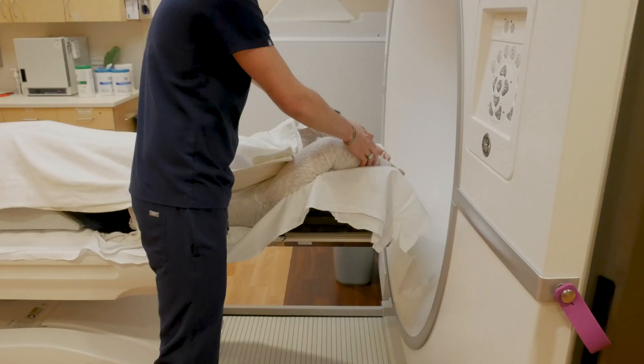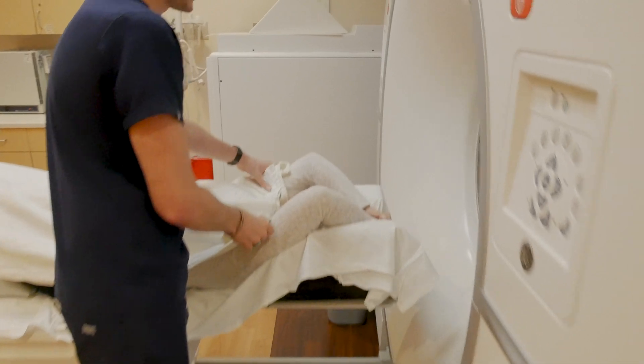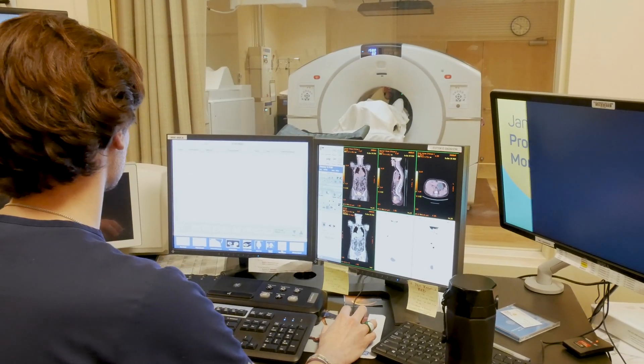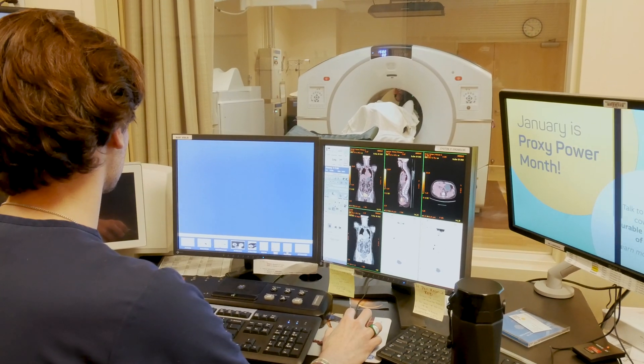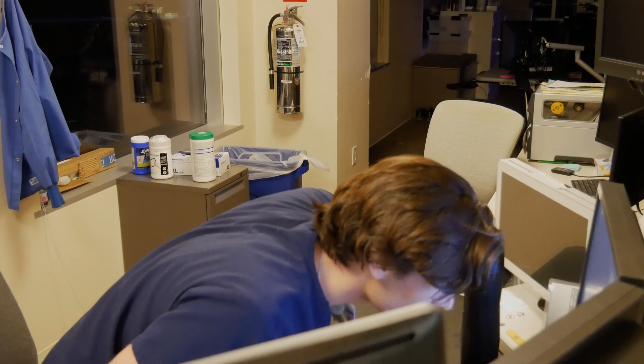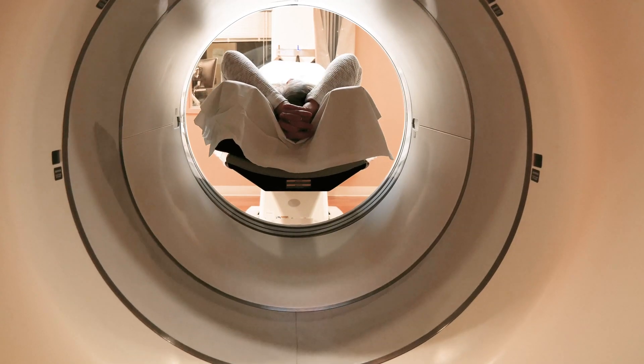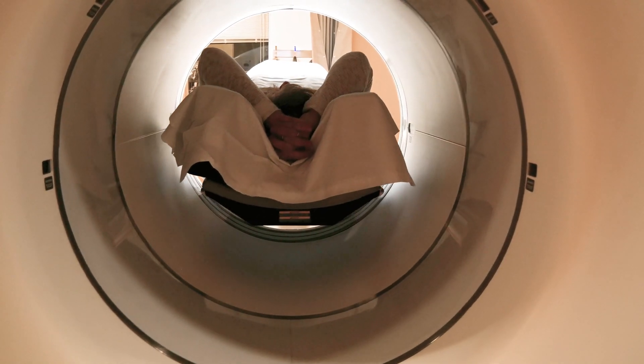You will be helped onto the scanner table and the technologist will explain how to position your arms during the scan. The technologist will be seated in an adjacent room behind a glass window, and you will be able to communicate via a two-way intercom system. The scanner is very quiet, and you can ask for music to play during your scan.